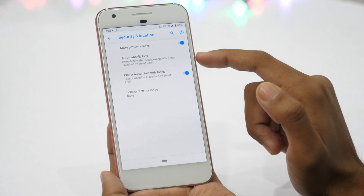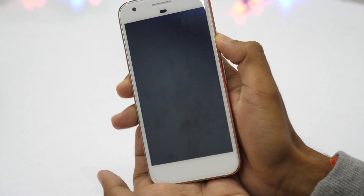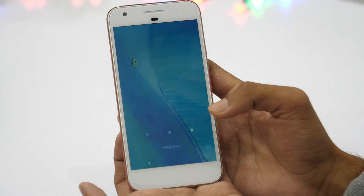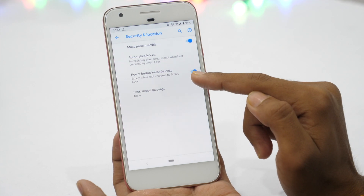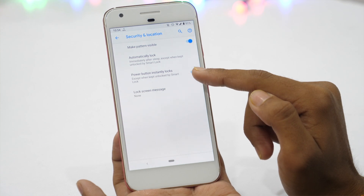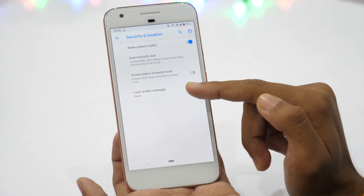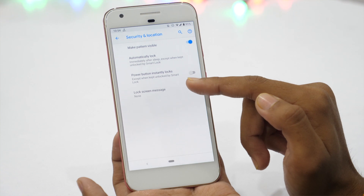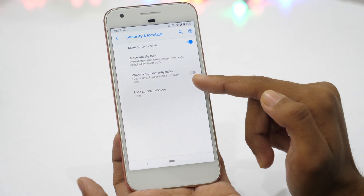Now if someone snatches your phone from your hand, simply press the power button and your device will not only sleep but also automatically lock. Personally, I would also turn Smart Lock off. Because if I keep this enabled, this will keep my phone unlocked based upon certain environment or conditions offered by Android's Smart Lock functionality. I have tested Android Smart Lock multiple times and it has failed to meet my expectations, so I prefer not to use it.